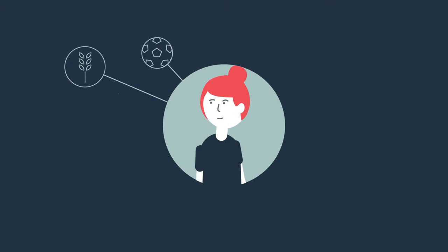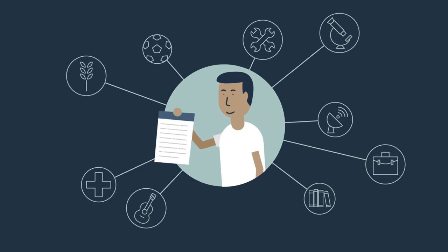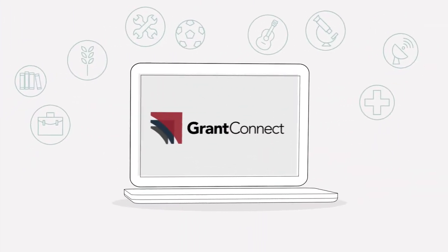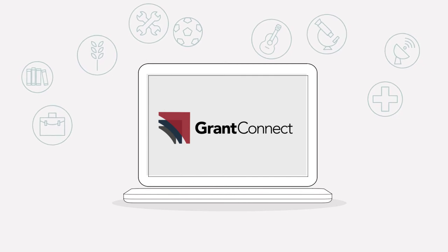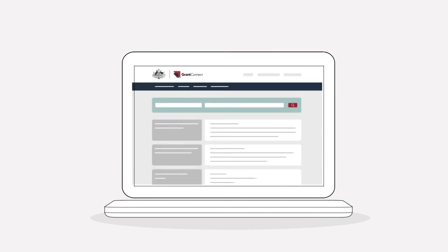With many different types of grants available, it can sometimes be hard to find the ones that interest you and to find out who received a grant. That's why the Australian Government has built GrantConnect, a website that contains all Australian Government grant opportunities and details about who received a grant in a single place.